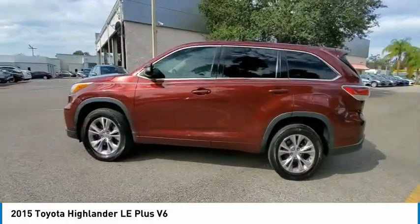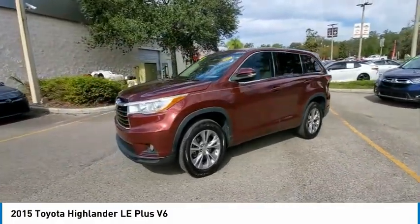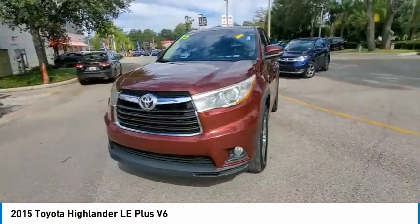Tires: front all season. Searching for a dependable vehicle that looks great too? You found it. So stop in today.